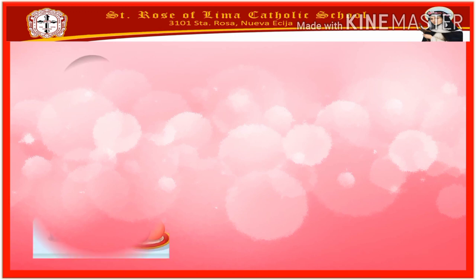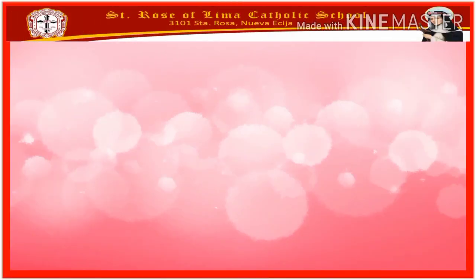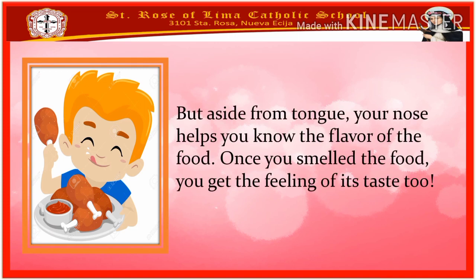The third activity is eating. Eating is an activity that you do every day. When you eat, you chew your food with the help of your teeth. But you are able to taste the food with your tongue. Your tongue also helps you swallow the food. But aside from the tongue, your nose helps you to know the flavor of the food. Once you smell the food, you get the feeling of its taste too.